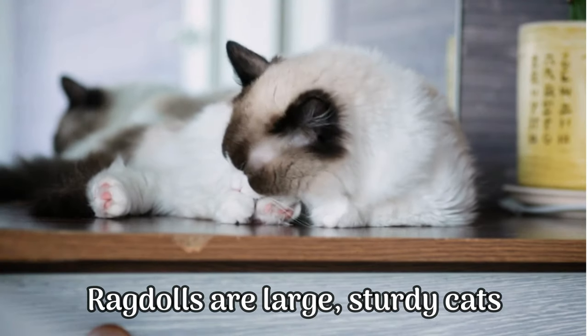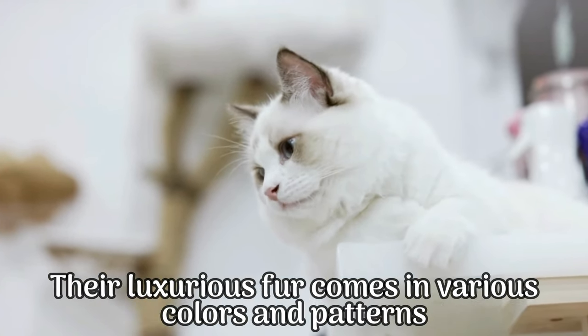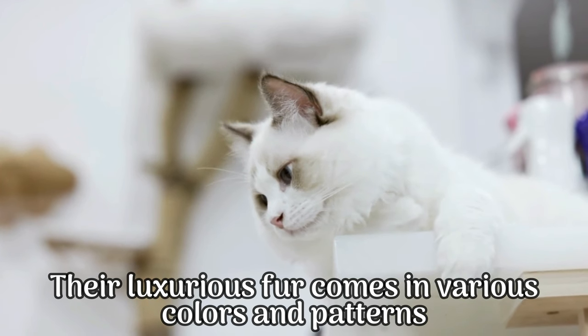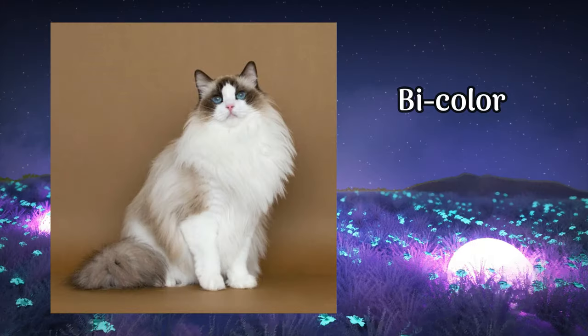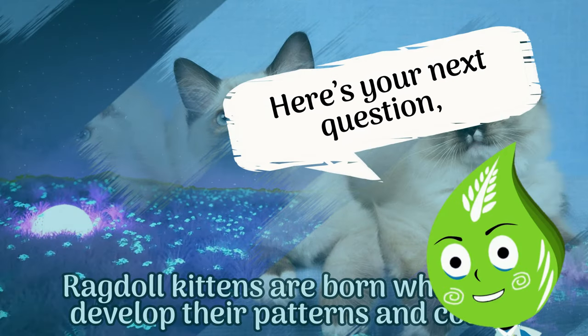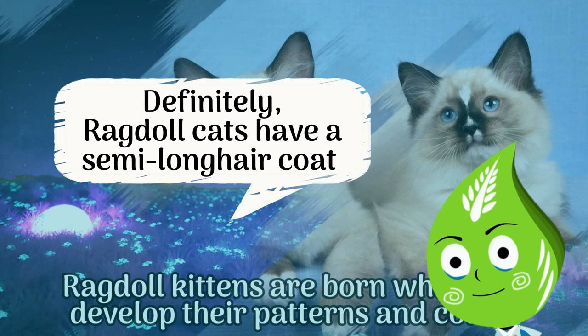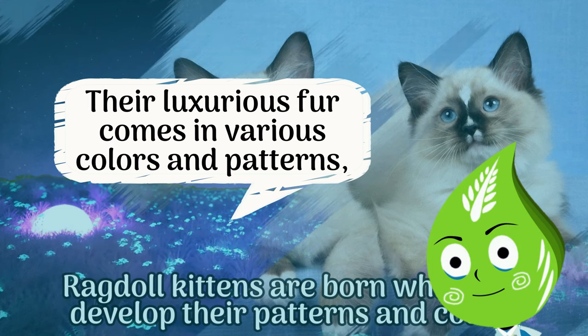Ragdolls are large, sturdy cats with a semi-long hair coat that requires minimal grooming. Their luxurious fur comes in various colors and patterns including bi-color, mitted, and color point. What is the grooming requirement for ragdoll cats? Ragdoll cats have a semi-long hair coat that requires minimal grooming, and their luxurious fur comes in various colors and patterns including bi-color, mitted, and color point.